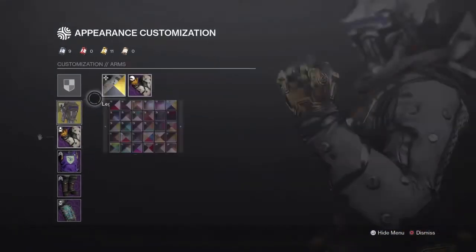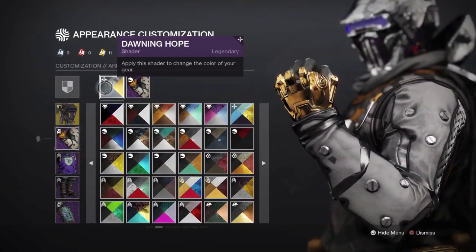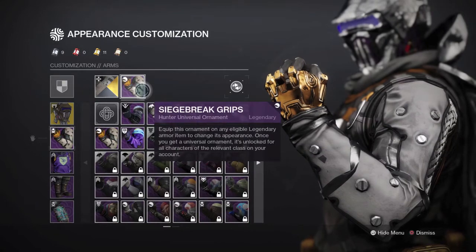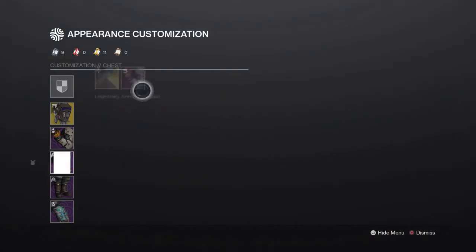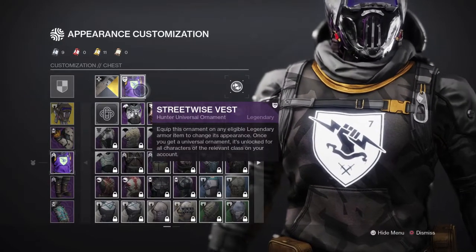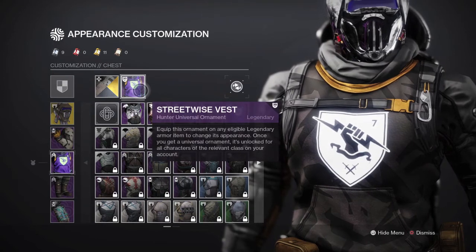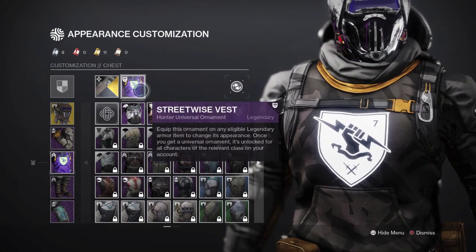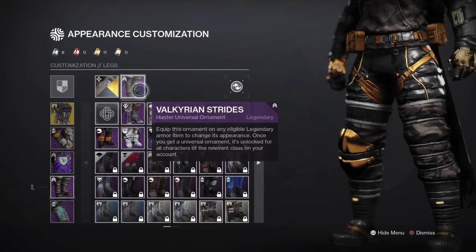For the shader, I'm going to be using the Donning Hope shader for every single piece. For the grips, the Siege Breaker Grips — honestly really nice grips. For the vest, the Streetwise Vest — this vest is really nice, it fits the theme completely. Honestly, it's my favorite part of the whole build. For the strides, we're using the Valkyrian Strides.